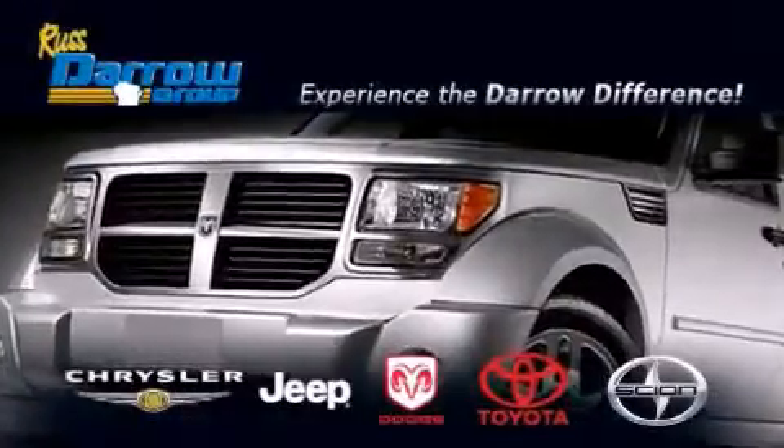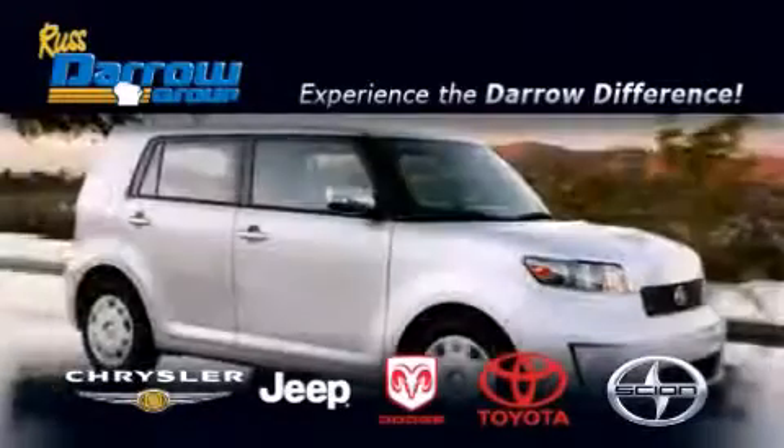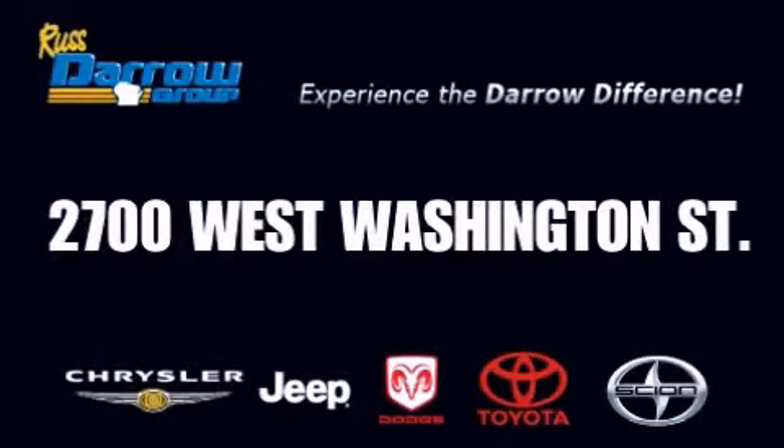Get the Darrow difference today only at Russ Darrow Toyota Scion Chrysler Jeep Dodge West Bend. Russ Darrow!